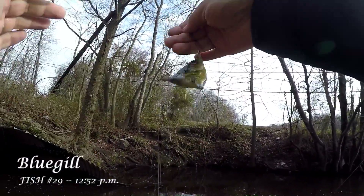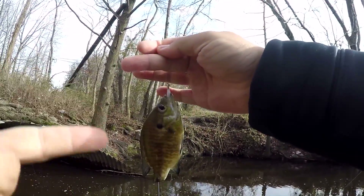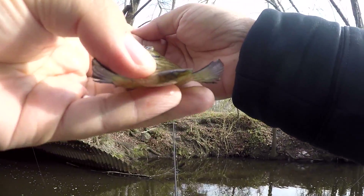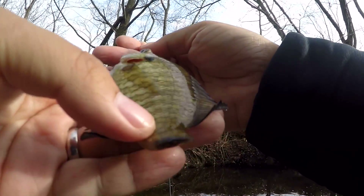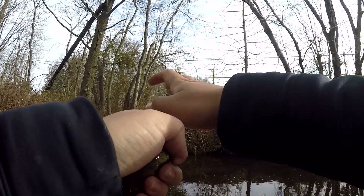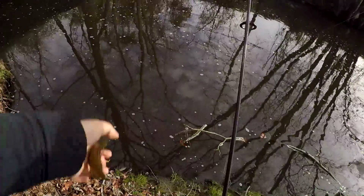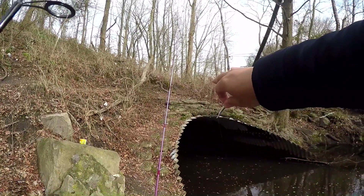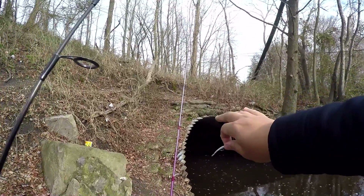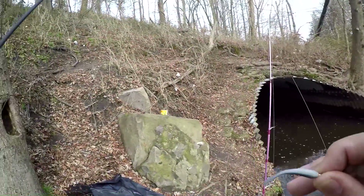I just caught a bluegill on the goldminnow without its caudal fin. This bluegill doesn't have a tail — we got some weird mutant fish here at Kirkwood Lake. We got the bluegill earlier that were eating right there, biting on bluegill. Catching bluegill on bluegill — weird, weird place.